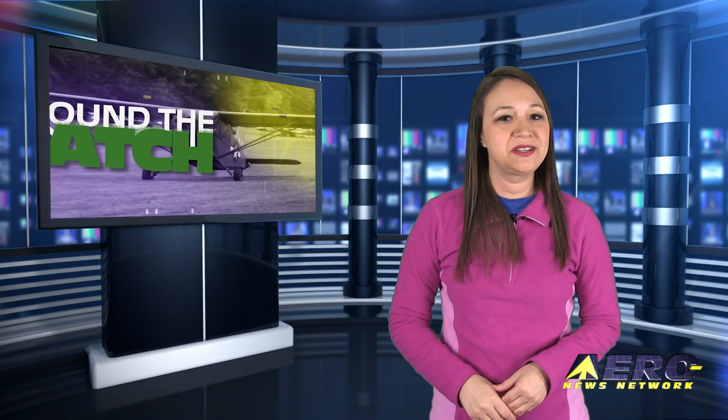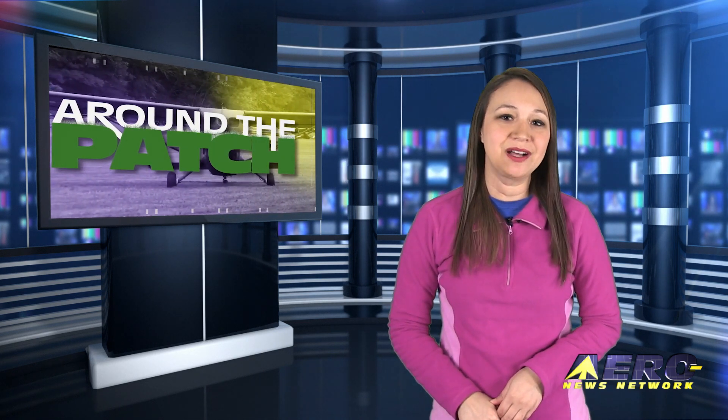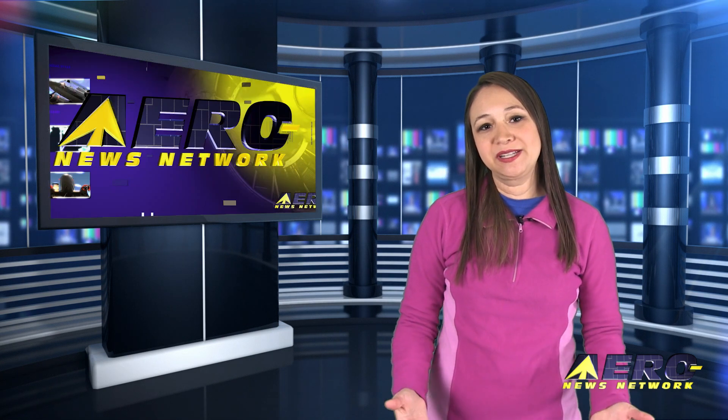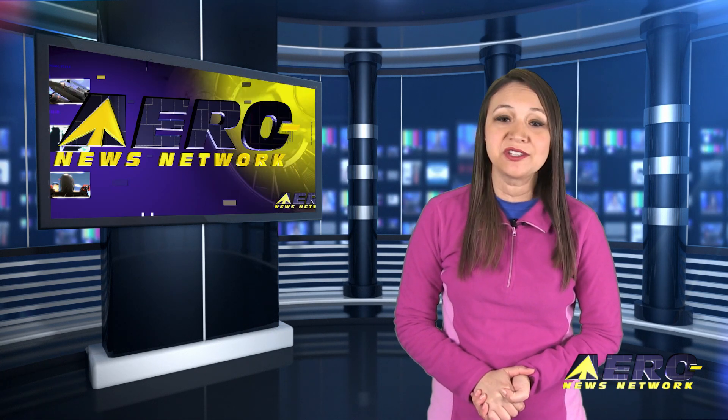Welcome back. With so much news coming out of the aviation industry, we're going to be summarizing some other interesting stories in a brief segment we call Around the Patch. Normally around this time, we'd be putting together our annual April 1st edition, but we are not doing that this year.